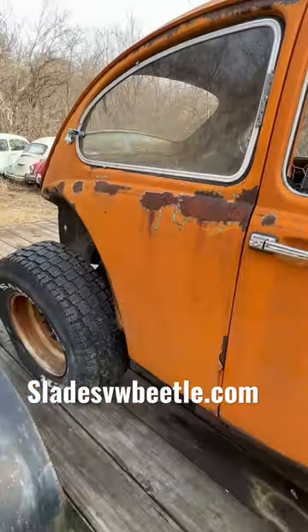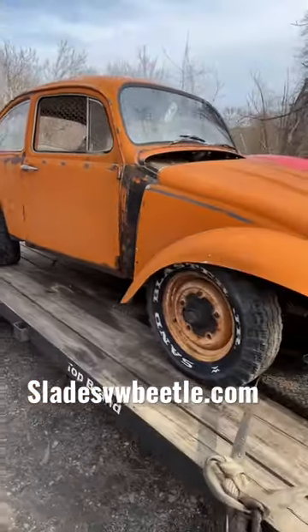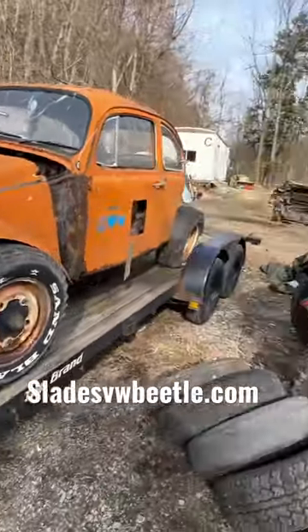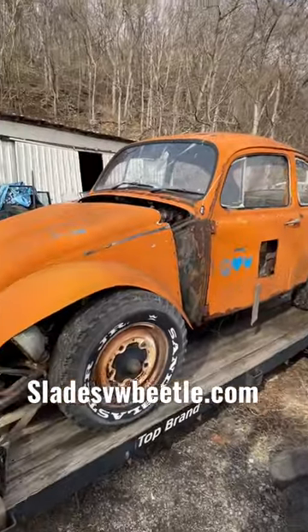All the dash pieces are there too for a '65. Somebody used that as a chicken coop — I ain't never seen nothing like that before. They made use of it and now it's here at the salvage yard for somebody to use for parts.